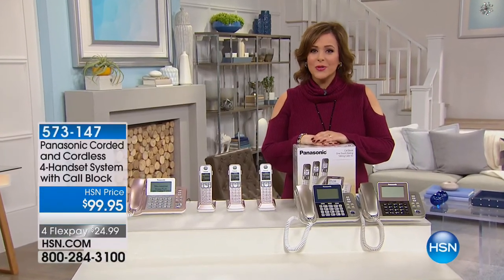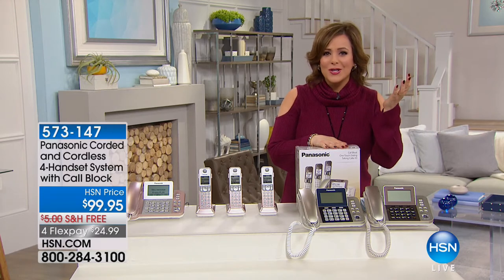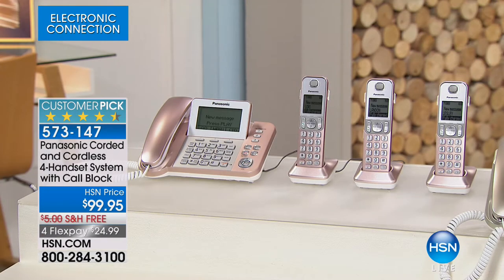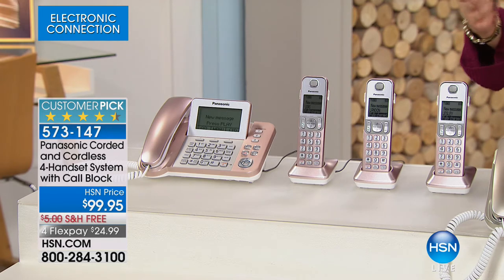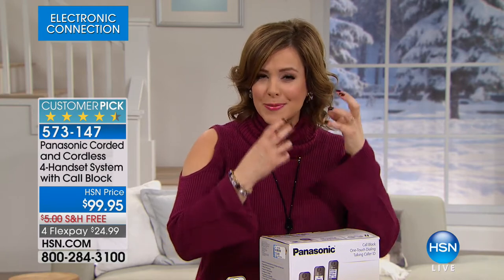Welcome back to HSN. How about getting an amazing phone call where you can hear everything and the line doesn't drop? You need a great home phone — and I'm not offering just one. I'm offering four home phones: a whole-home system from Panasonic, a company that's been around close to a century. This is our number one best-selling phone at HSN, and today you're getting four handsets — a whole-home system, a phone in every corner. We've sold close to a quarter million of these since 2014.